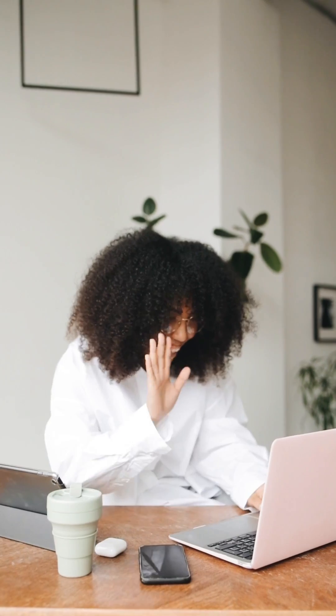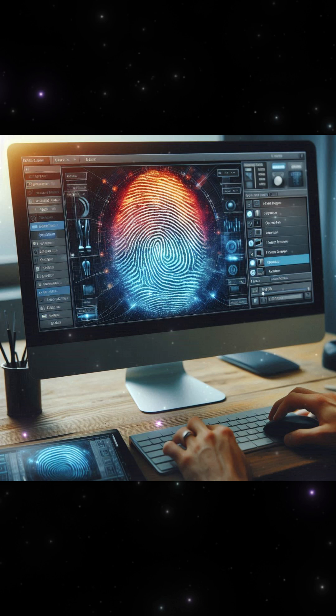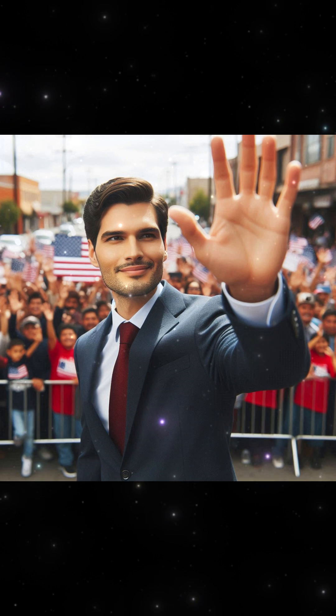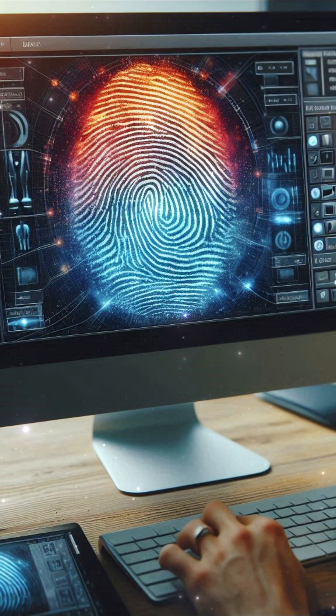Hello, everyone. Who knew that this could be dangerous? In today's digital age, our security is more important than ever. While many of us use fingerprint authentication for our smartphones, banking apps, and other secure systems, did you know that your fingerprints can be stolen just from a photo? Let's talk about how this happens and what you can do to protect yourself.